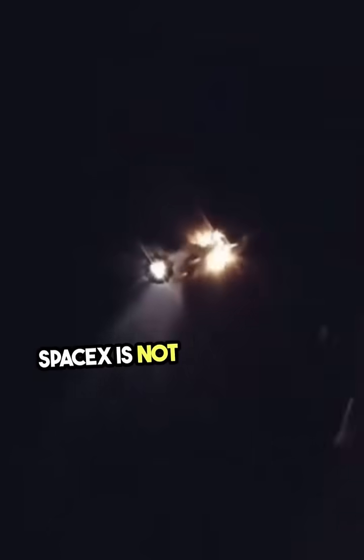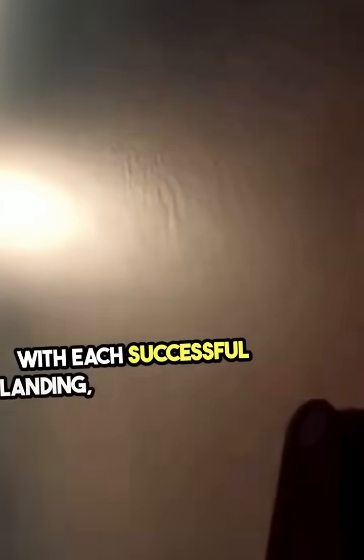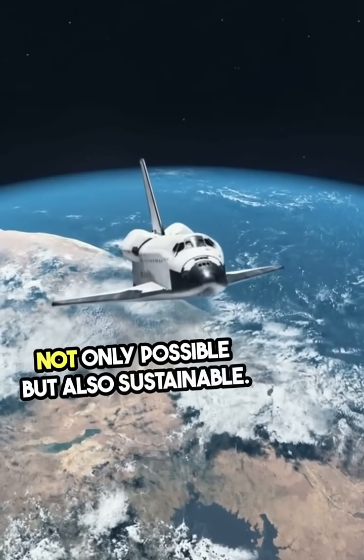SpaceX is not just launching rockets — they're revolutionizing the entire space industry. With each successful landing, they're proving that the future of spaceflight is not only possible, but also sustainable.